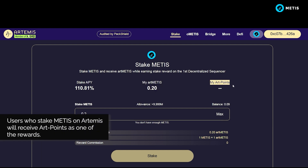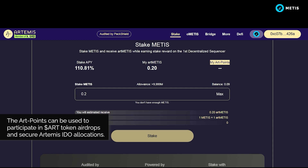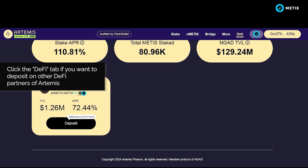You can now view the amount of ArtMETIS tokens you staked here. Users who stake METIS on Artemis will receive ART points as one of the rewards. The ART points can be used to participate in ART token airdrops and secure Artemis IDO allocations. Click the DeFi tab if you want to deposit on other DeFi partners of Artemis.